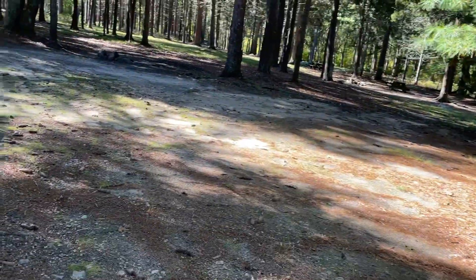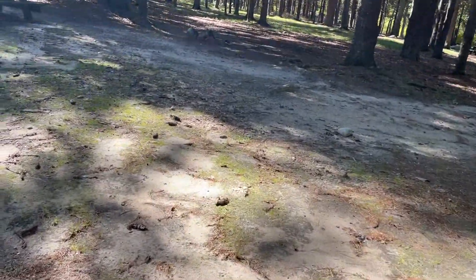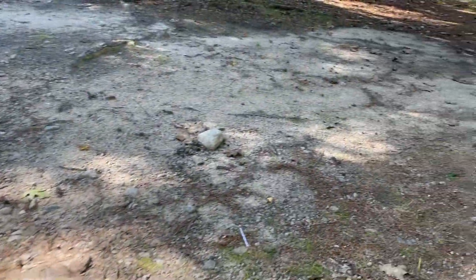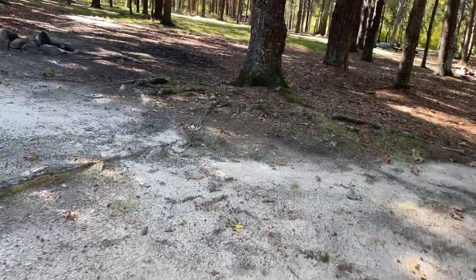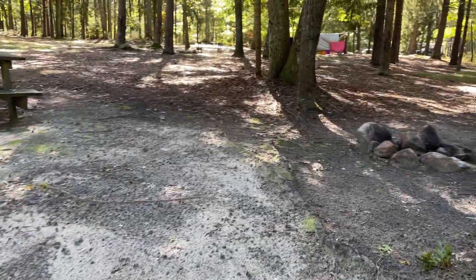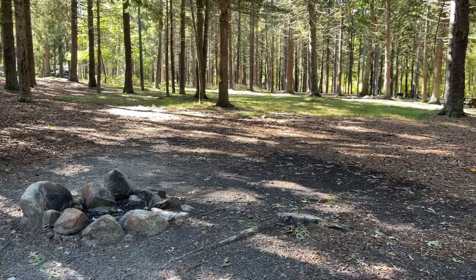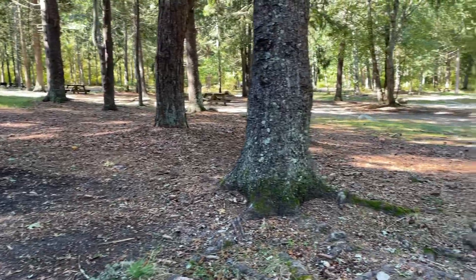There is a slight downgrade to the right and definitely evidence of drainage issues toward the back where the fire pit is. You do have some empty space here, but you would probably share that with some other campsites.